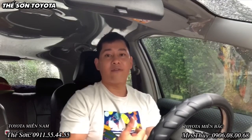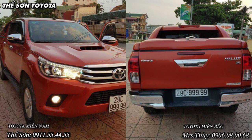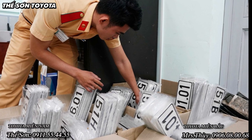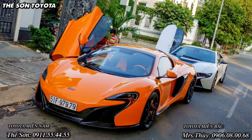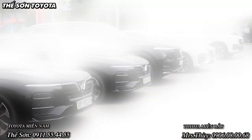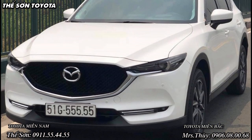Theo thiết kế ban đầu của nhà sản xuất ô tô, đa phần các xe đều được thiết kế để gắn một biển số vuông và một biển số dài. Chính vì vậy cơ quan cảnh sát giao thông cũng căn cứ vào đó để cấp cho chúng ta một biển số vuông và một biển số dài. Nhưng hiện nay một số dòng xe đời mới được thiết kế sao cho gắn hai biển số dài thì sẽ đẹp hơn, tăng tính thẩm mỹ hơn, nên nhu cầu đổi biển số hiện nay khá nhiều.